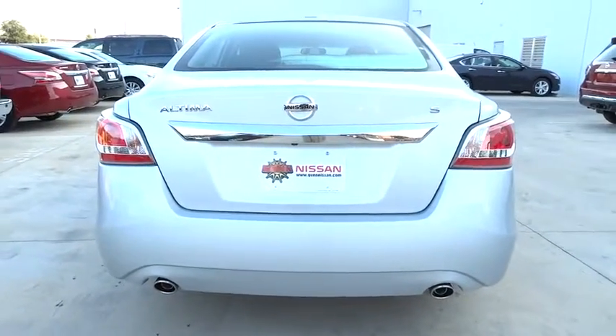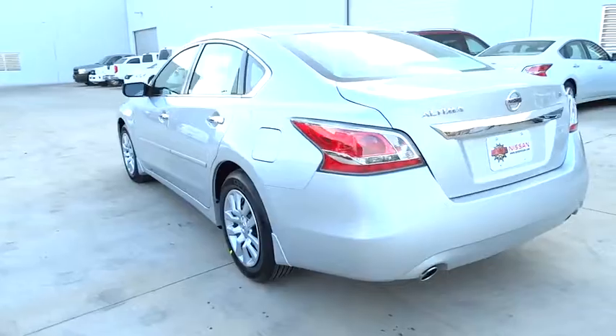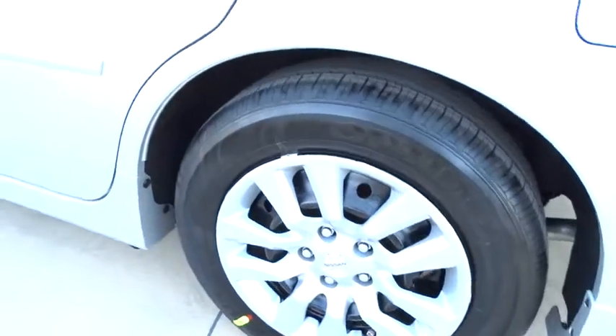Here are some of this vehicle's great options. Stability control, traction control, steering wheel audio controls, anti-lock braking system, air conditioning, power steering, adjustable steering wheel.